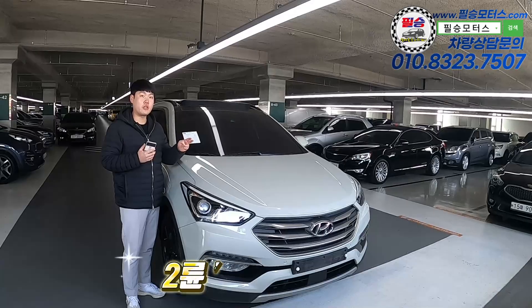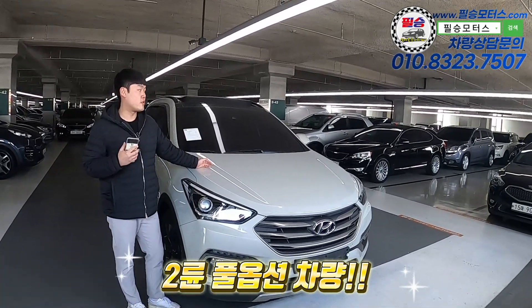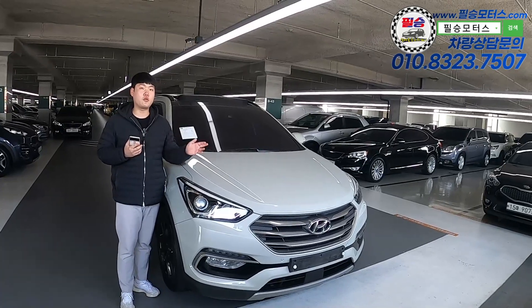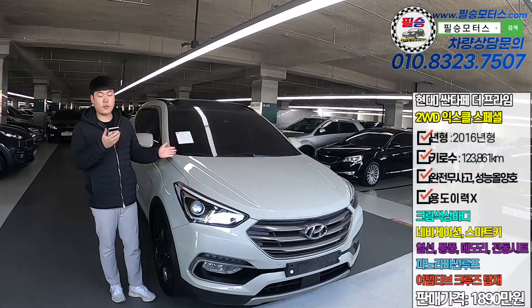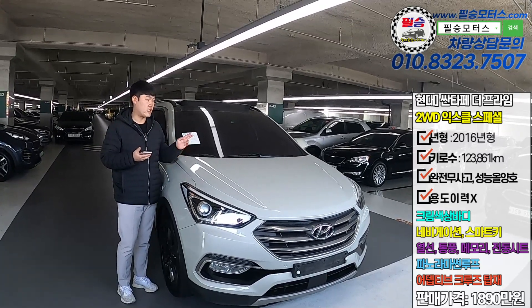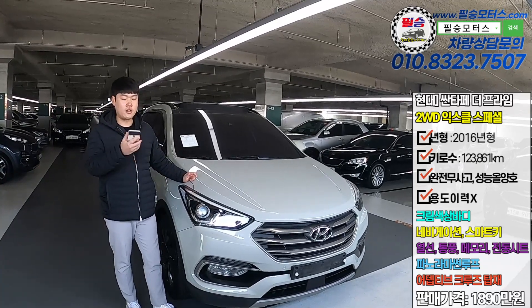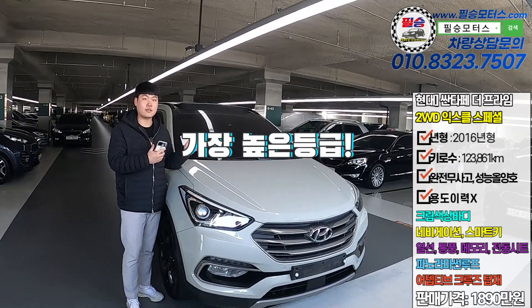It's not just a 2-wheel model. It's a full-option car. This is the Prime EVGT 2-wheel — it's a 2.2 model, not a 2.0 model. The trim level is Exclusive Special, which is the most popular option level on this car.